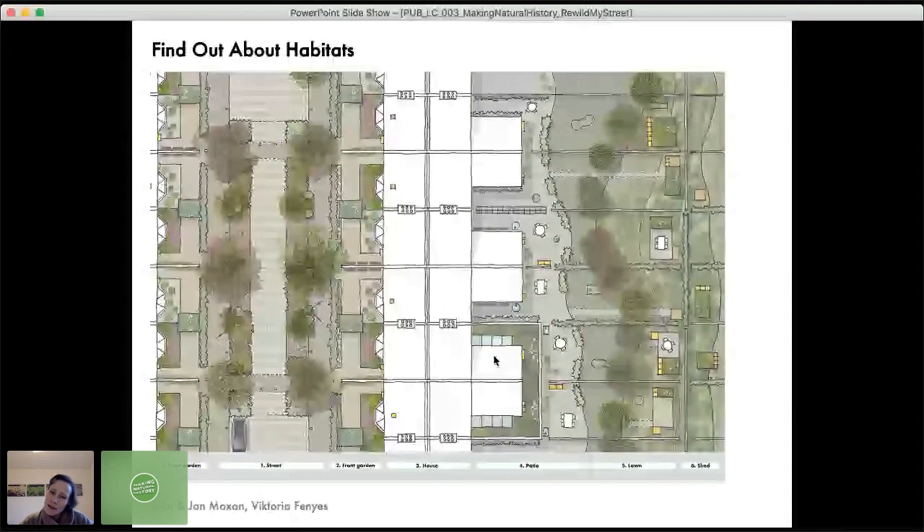The back gardens focus more on individual actions: one person might create a pond, one might put up a bat box, one might make a mini meadow — but there might be some joined-up thinking, like everyone trying to have a hedge as the boundary to their front garden.